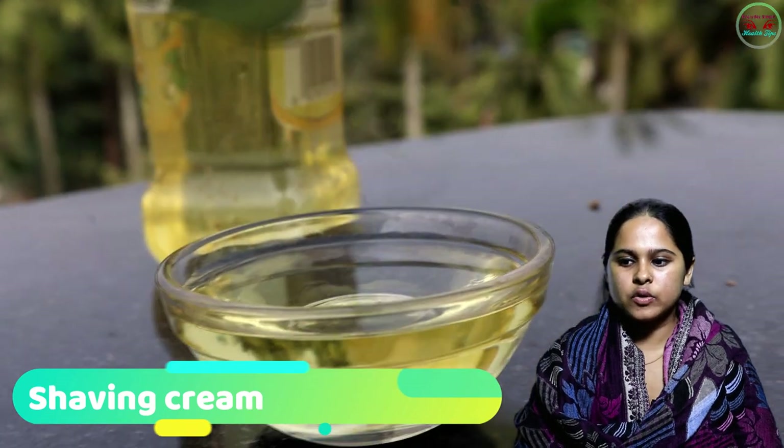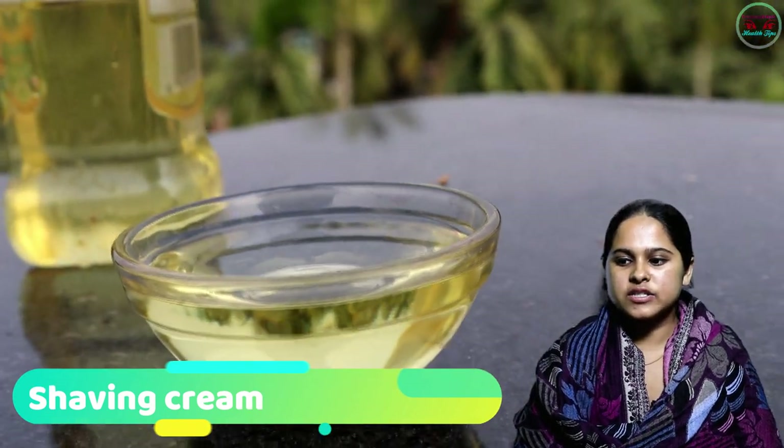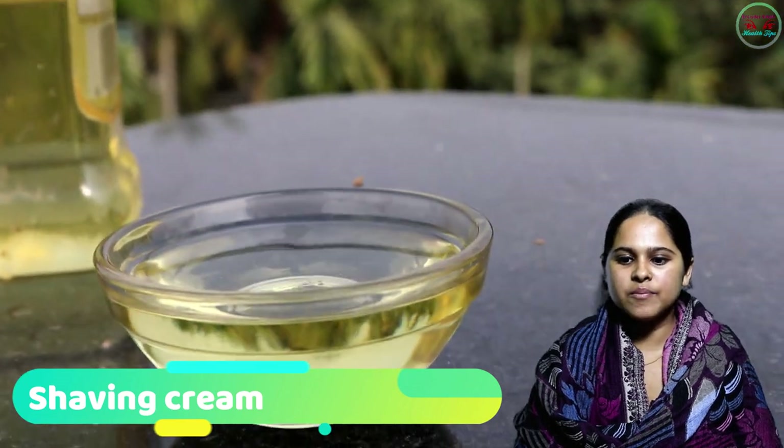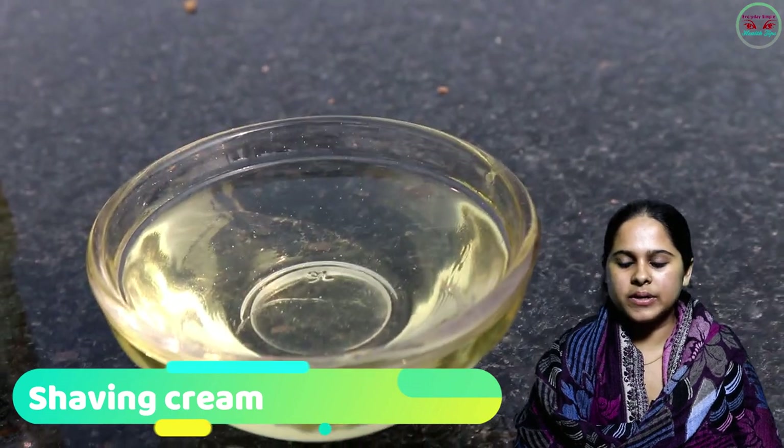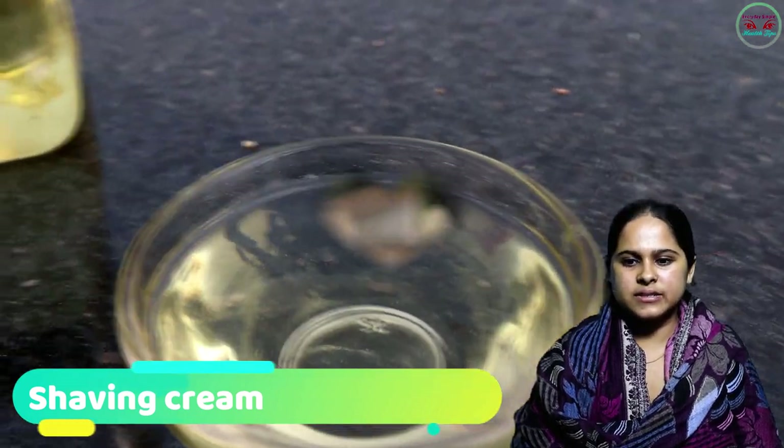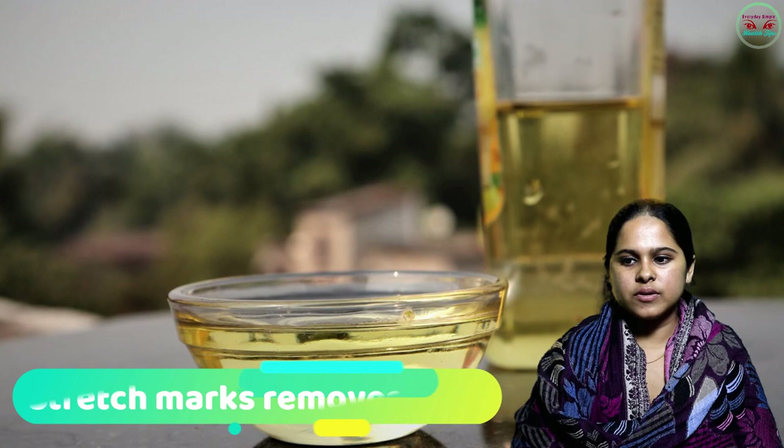Number five: Shaving Cream. Run out of shaving cream? Don't worry — just go to the kitchen and grab the olive oil. Rub it on your face, then apply your blade.